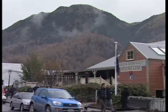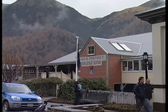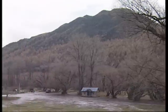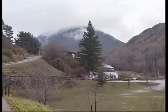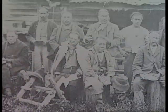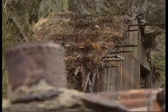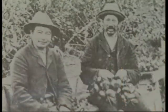Arrowtown, a popular tourist destination, peaceful and picturesque. Hard to imagine 140 years ago Chinese men came in their droves to seek their fortunes. These buildings are a constant reminder of the hardship and discrimination these men had to endure before very slowly being accepted into society.